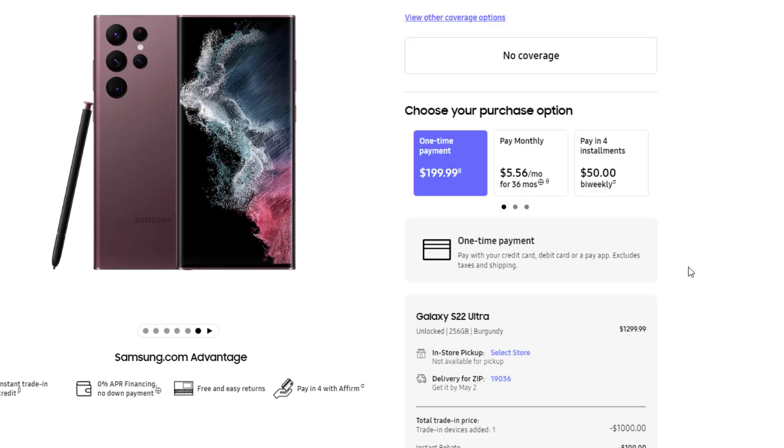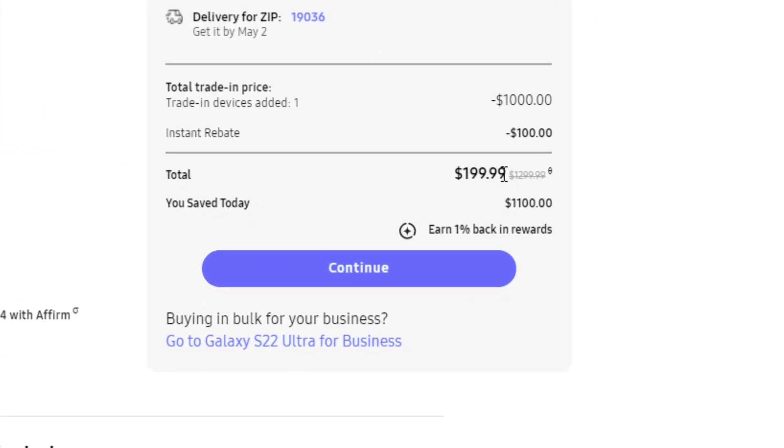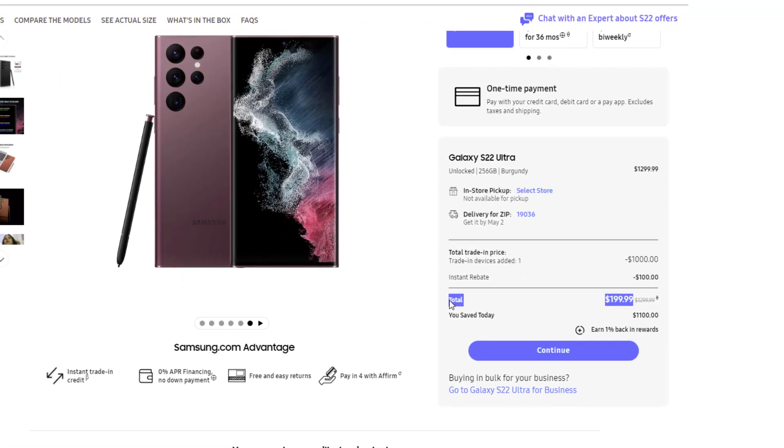You can pick the phone that you want to trade in — as an example, let's use the S21 Ultra. Then you scroll down, tap on 'Yes, I agree,' and that's it: $200 for this rock-solid phone, which is normally $1,300 in the 256 gigabyte model. That's absolutely crazy.